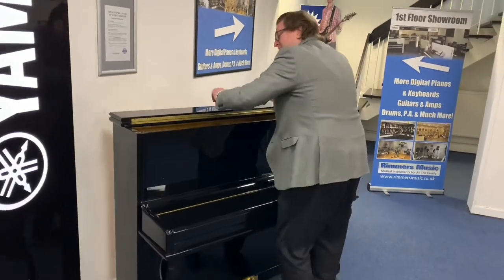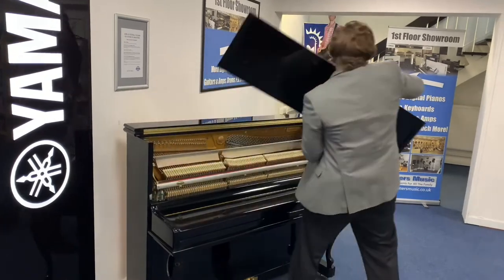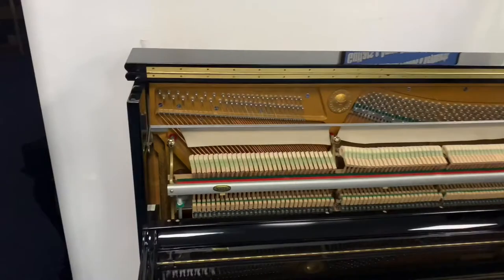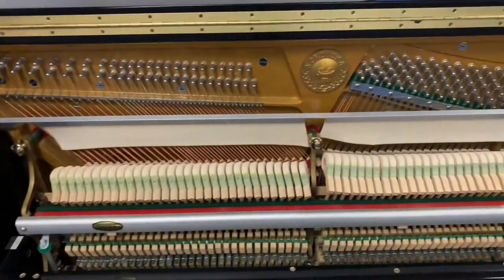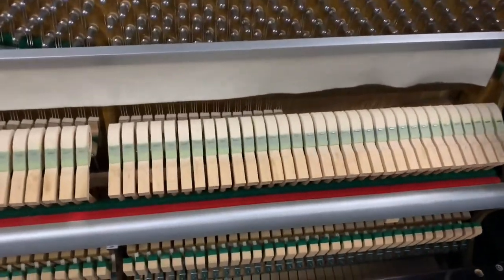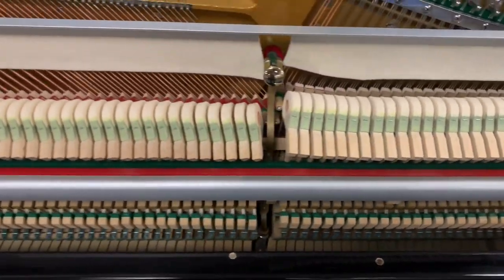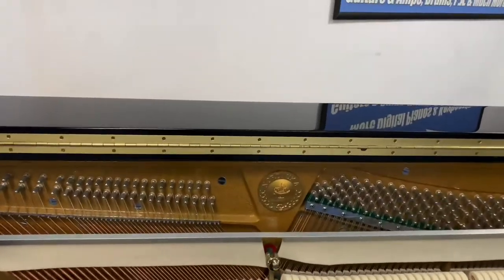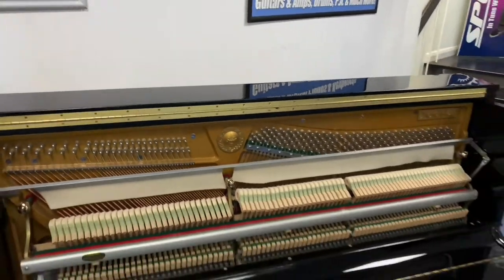Let's pop the front off so we can have a look at the inside of this piano. There you go — you can now see the inside of this beautiful Nordiska 120 upright in polished ebony. The condition of the felts and the hammers is really good. The strings are in great condition as well. Solid spruce soundboard, cast iron frame — and that beautiful Nordiska emblem, the logo, just imprinted onto the cast iron frame.